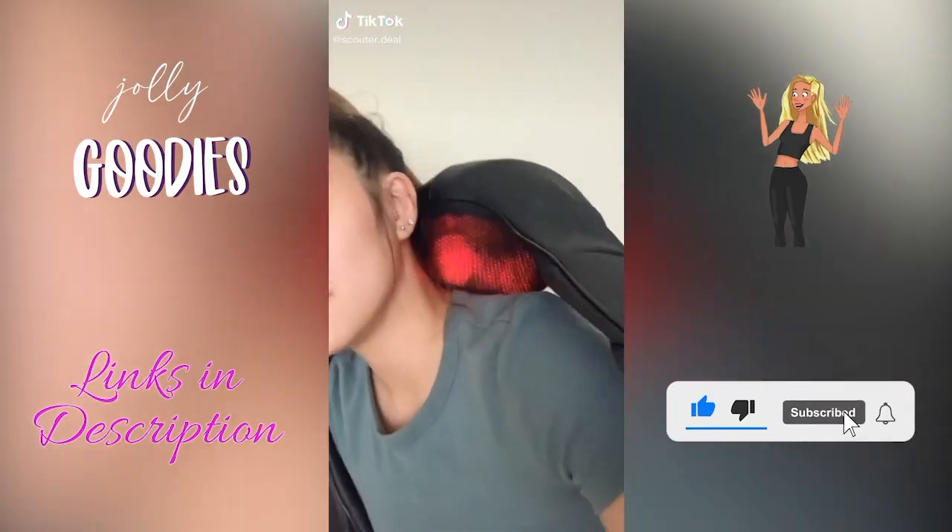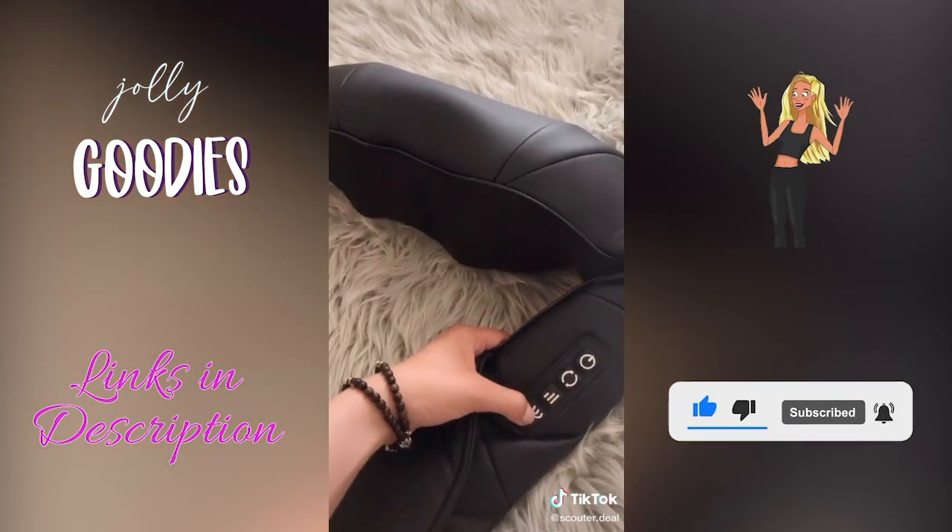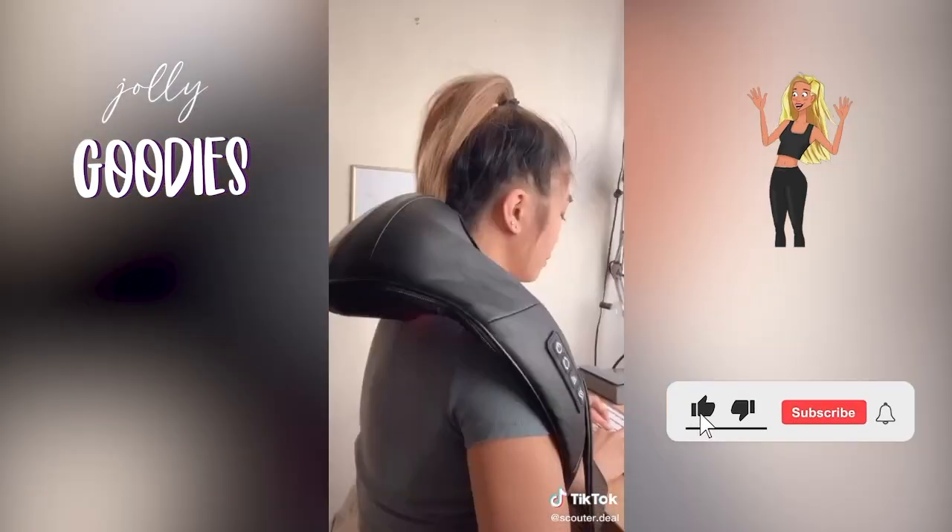This neck and back massager is another at-home spa supply you can't live without. It's like having a personal massage therapist give you a daily massage.